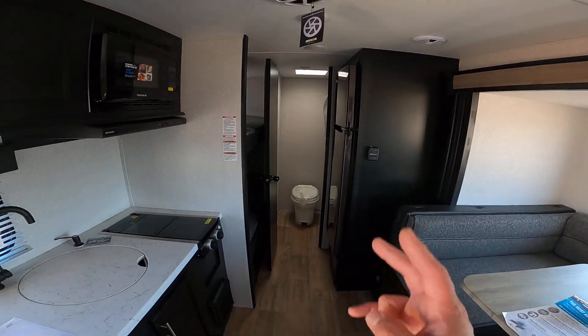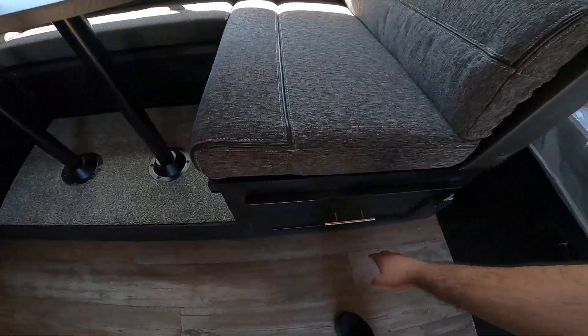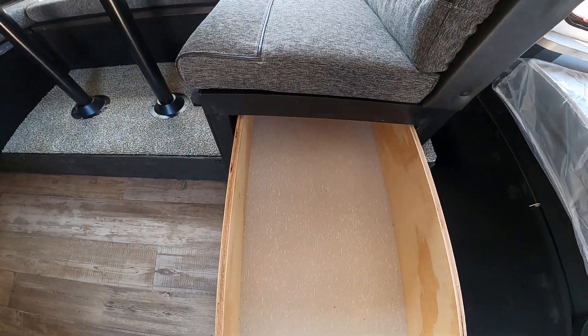You can sleep six in here comfortably — two on the bunks, two on the dinette, and two on the bed here. This also has plenty of storage underneath on both sides.